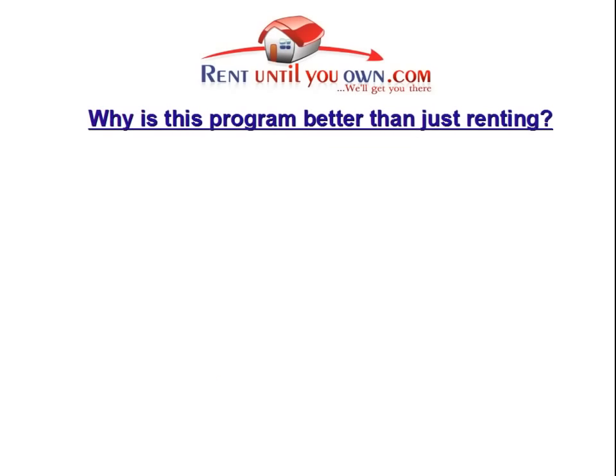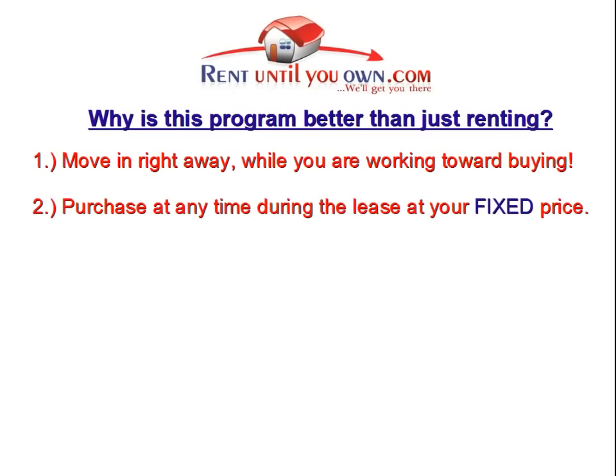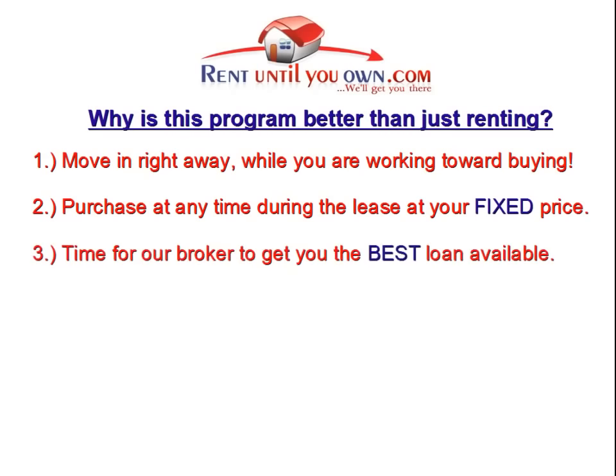To recap, here are a few of the reasons that people really love RentUntilYouOwn.com's program. First, you can start living in your dream home before you have the credit available to buy it, and you won't have to move again when you decide to purchase that home. Second, you can purchase the property any time within your lease period and the price will not change. Third, our program gives our bankers and brokers plenty of time to shop around for a mortgage with the best interest rates, so you will have the lowest monthly payments possible.